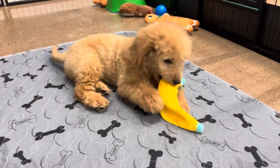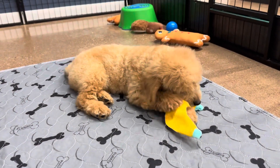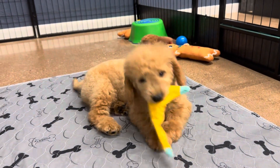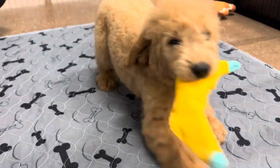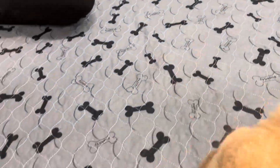This is Trixie's Mint Ribbon Female. She is an F1 English Mini Golden Doodle. Her mom, Trixie, is an English Golden Retriever, and her dad, Oakley, is the Poodle.